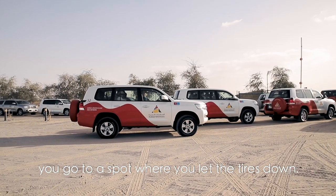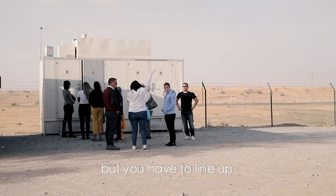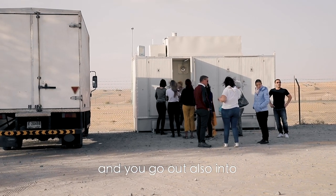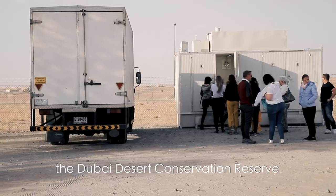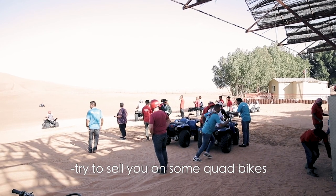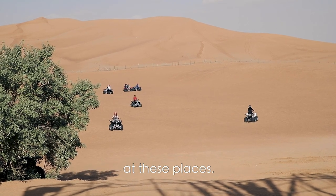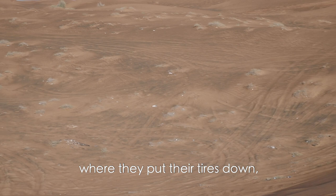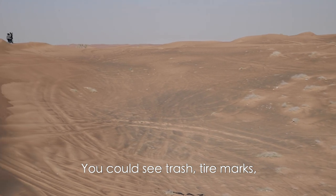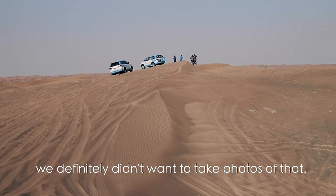With Arabian Adventures, you go to a spot where you let the tyres down. This place is pretty ugly. There is a bathroom there, but you have to line up and we didn't really get a chance to use the facilities before they put their tyres down and head into the Dubai Desert Conservation Reserve. Ocean Air Travels takes you first to try and sell you on some quad bikes in a pen — we chose not to do it, as it's pretty dangerous with people going in all directions. Then they took you to a place to put tyres down, and it was a pretty ugly piece of desert with visible trash and tyre marks — we definitely didn't want to take photos there.